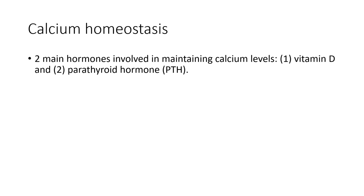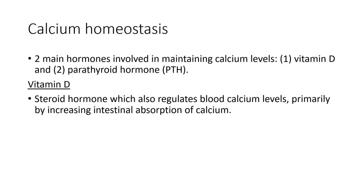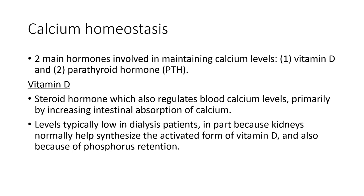The human body works very hard to maintain blood calcium levels within a certain range, and there are a couple of hormones involved — vitamin D and parathyroid hormone or PTH. Vitamin D is a steroid hormone which regulates calcium levels primarily by increasing intestinal calcium absorption. Vitamin D levels are typically low in dialysis patients because the kidneys normally help synthesize the activated form of vitamin D. If you don't have good kidney function, you don't make as much vitamin D as you need, and then you have low calcium levels.